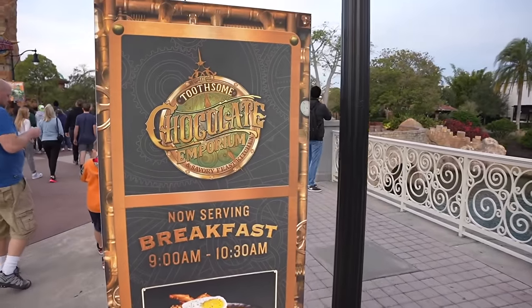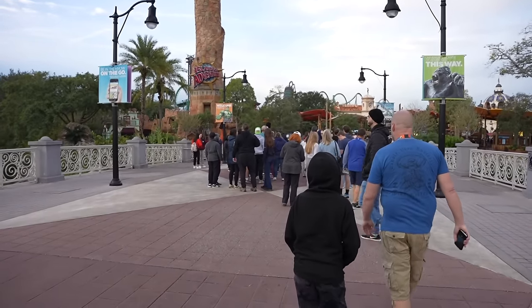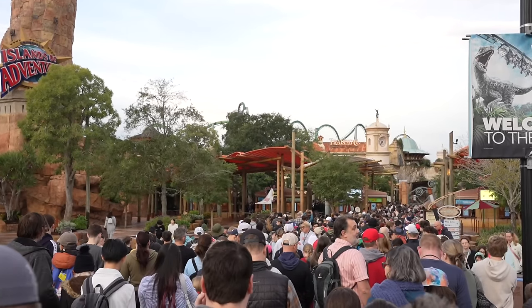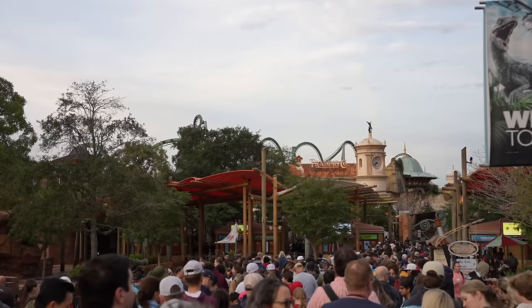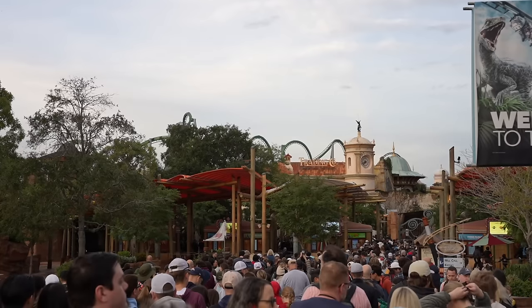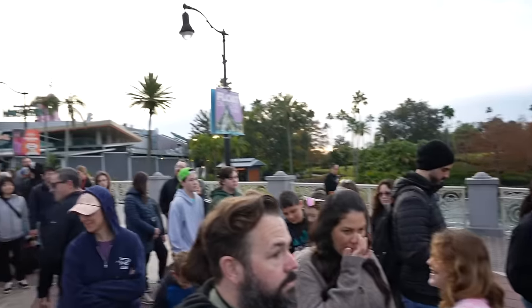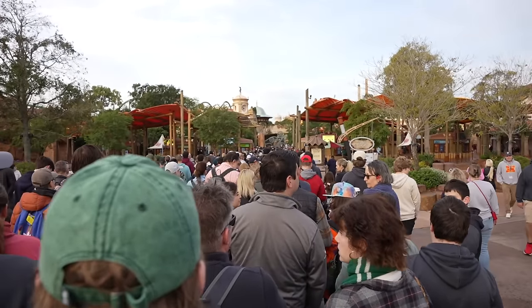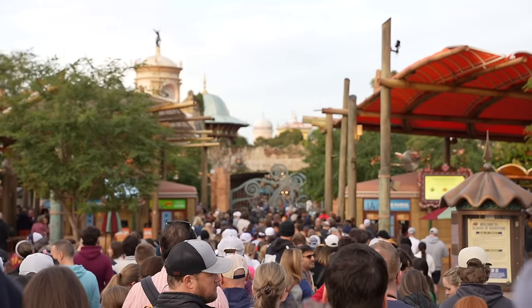Hogsmeade Chocolate Emporium is now serving breakfast from 9 a.m. until 10:30 a.m. This is the end of the line to enter Islands of Adventure. I thought getting here at 7:30 was early enough, but I'd recommend getting here around 7 a.m. so you can be right at the front and have more time for more attractions. The line goes back quite a ways. It is 7:49 and we are starting to move because the team members just opened the gates. Looks like people are already running over to Hagrid's.